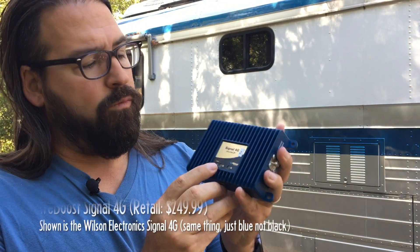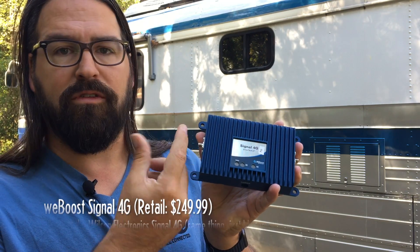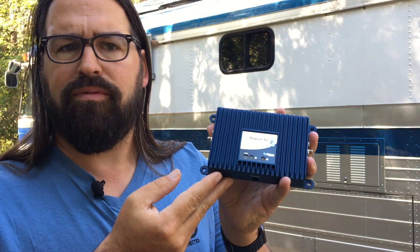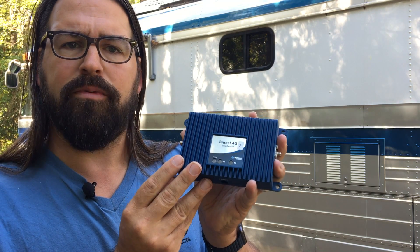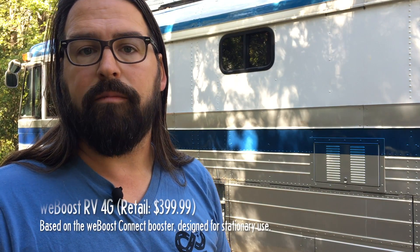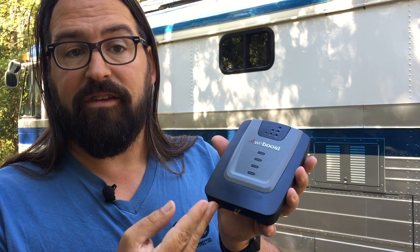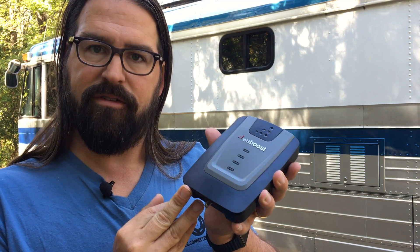More rarely used is a direct-connect booster, like this Wilson or WeBoost Signal 4G, which is designed to wire directly to an inside device that has its own antenna port. Instead of an interior antenna, it has a cable that plugs into the antenna port on the device you're trying to boost. These are used primarily for fixed installations with routers or special purposes and are limited to 15 decibels of gain — not super useful for mobile use in our testing. Then you have residential boosters not designed for use while in motion, like this WeBoost RV 4G. They're allowed stronger gains but are limited in design. It's sold to RVers but only to be set up at a fixed location — you have to manually aim the antenna — and it's not an all-around, everyday solution.